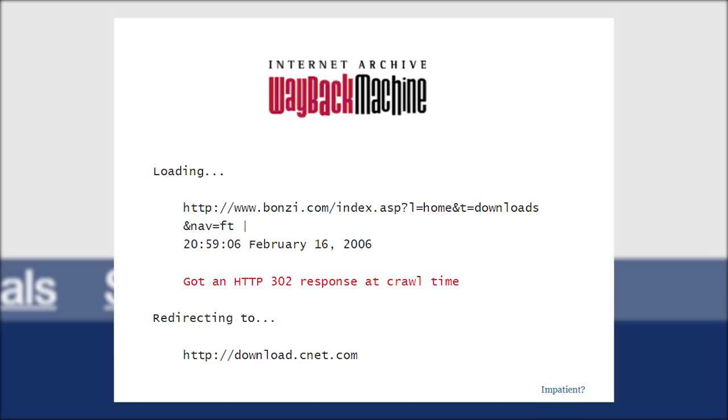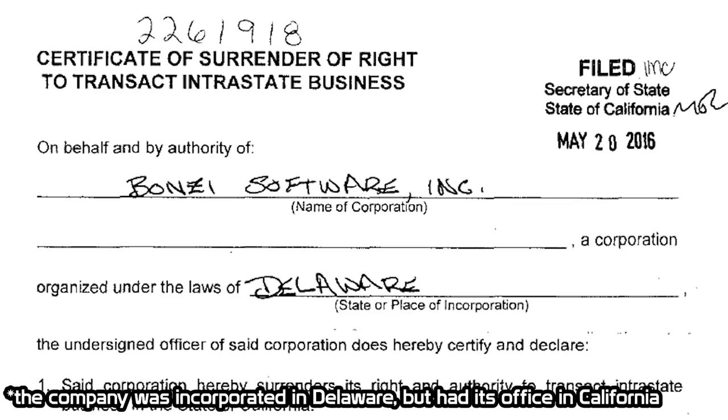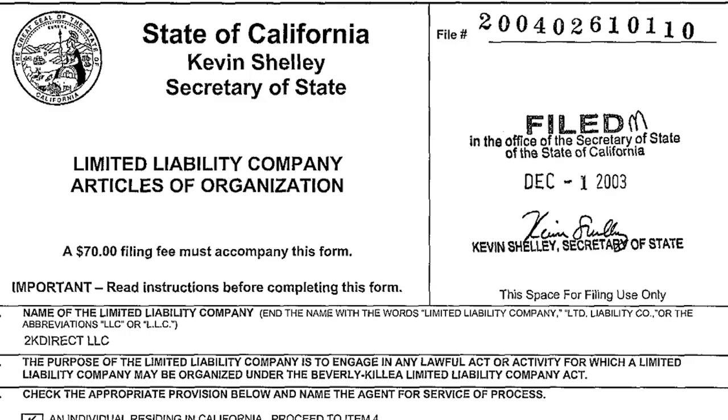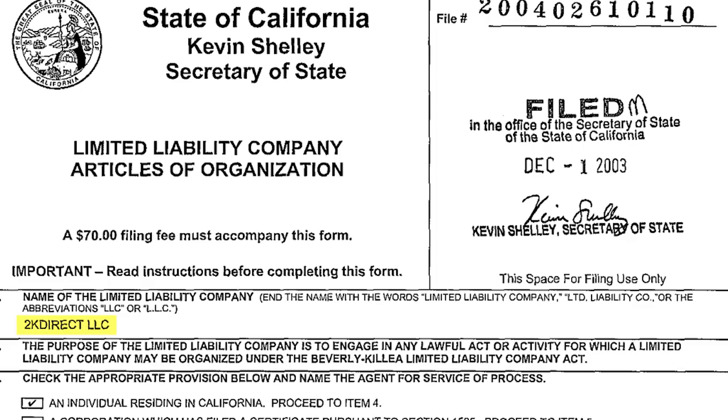As for the company itself, it did not officially close its doors until May 20th, 2016. It was on that day that James Bonzi filed a certificate of surrender of right to transact business with the California Secretary of State, essentially ceasing the company's operations in that state. As for the founders of the company, they're actually still around — they started a company called 2K Direct in 2003, which still operates to this day out of the same office as the former Bonzi Software Company.